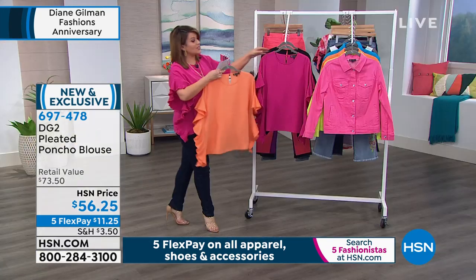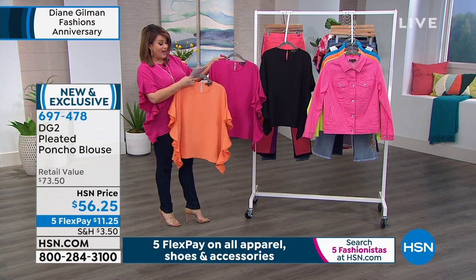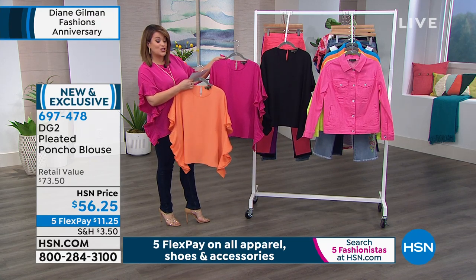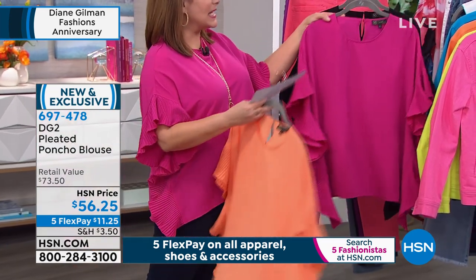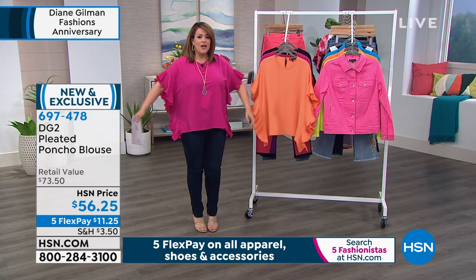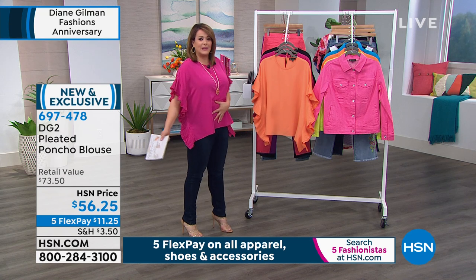We also brought it to you in black. This is 26 inches in length. You can machine wash, dry this flat. Comes in extra small through 3X. I'm wearing the medium, so I wore my true size. Flowy, loose, easy - I don't got to worry about holding my tummy in.